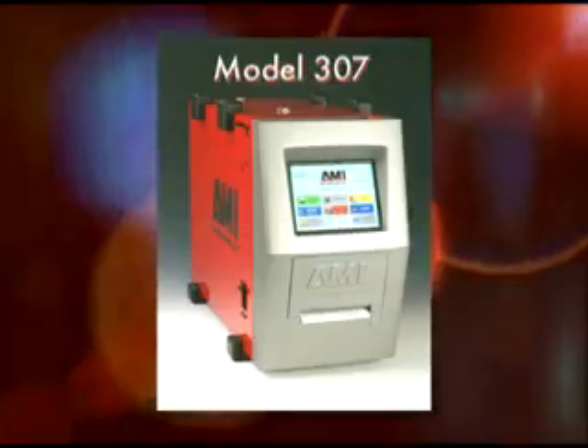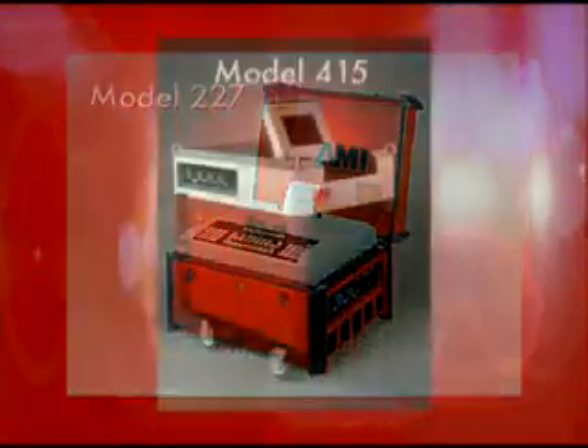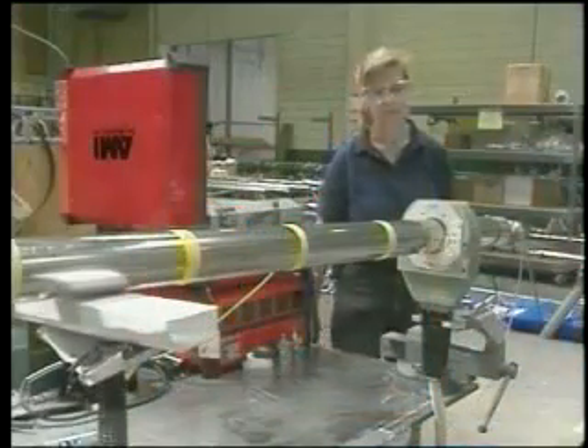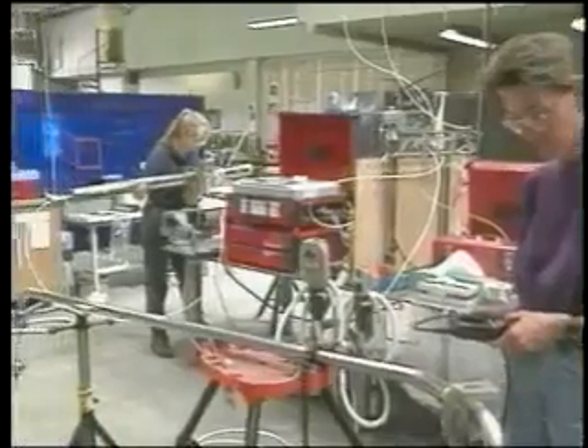AMI power supplies all provide the same high reliability, ruggedness and versatility that AMI is known for. All AMI orbital welding systems are designed with reliability and repeatability in mind. Leading contractors and manufacturers depend on AMI to perform day in and day out.